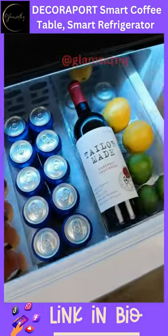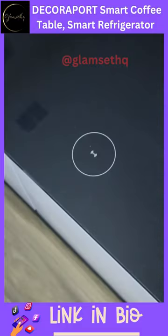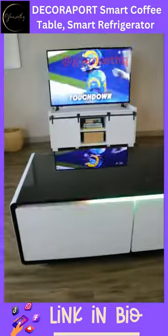This smart coffee table has a built-in fridge and a bowl of sides that lets you keep fresh food and snacks within arm's reach. You can charge your phone and connect to speakers that sync your sound without ever having to get up.